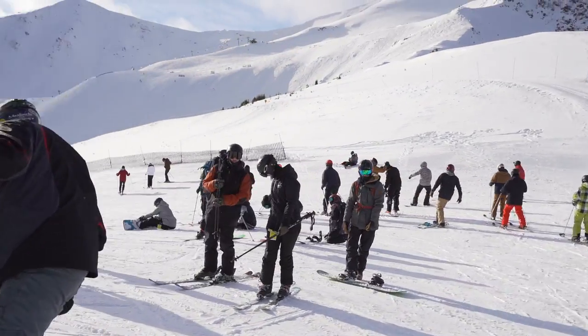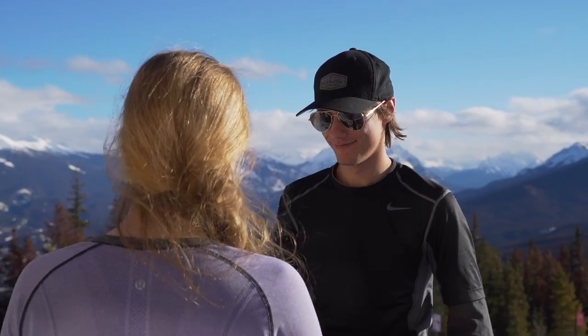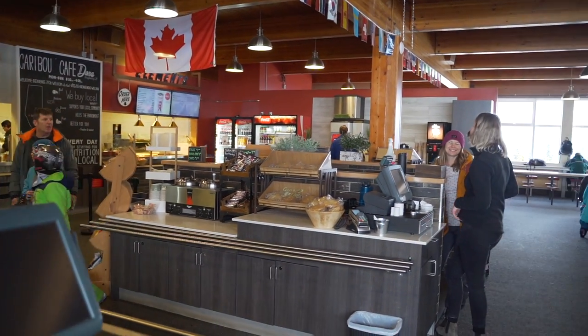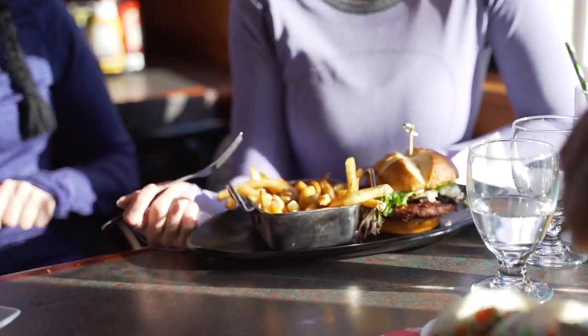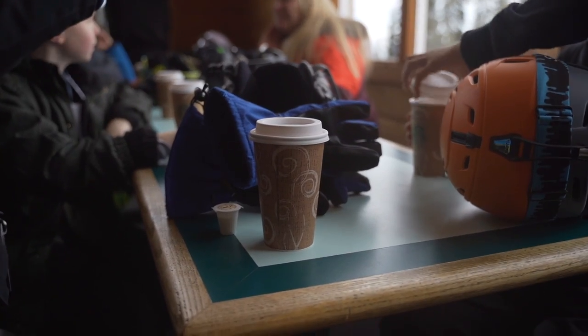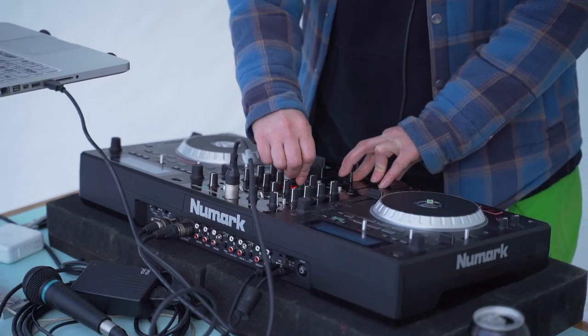Riding at Marmot Basin is exciting, but be sure to allow yourself enough time to refuel. In the Lower Mountain Chalet, you'll experience magnificent views of the Athabasca Valley and surrounding peaks. You can enjoy your lunch in the cafeteria, order something in the dining lounge, or grab a drink on the patio. Head over to the Mid-Mountain Chalet to take in the same amenities, as well as an outdoor fire pit, and throughout the season they have a variety of events.